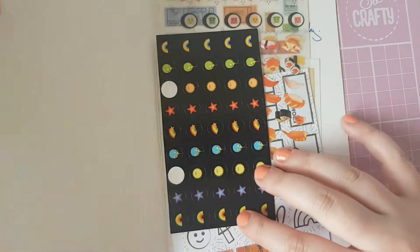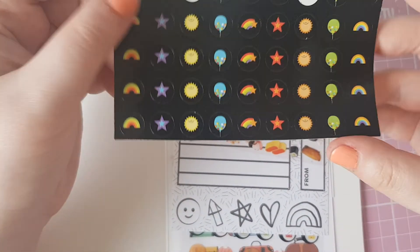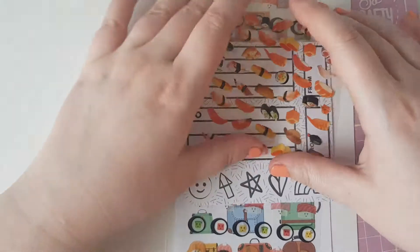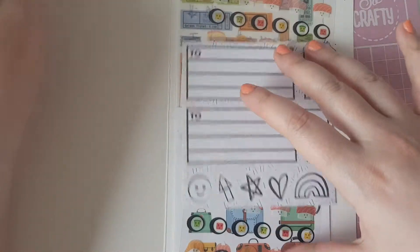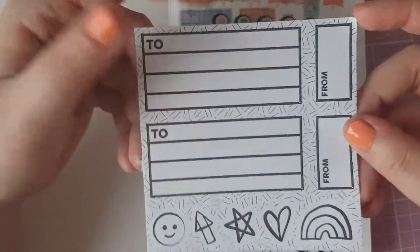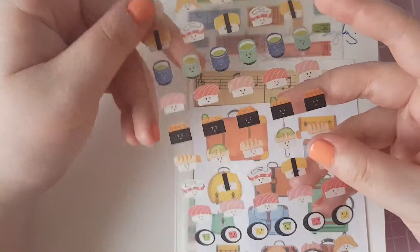In here we have my swap, so we have these little icons, and these adorable sushi stickers. We also have this sheet from Pipsticks and some more cute little sushi stickers.